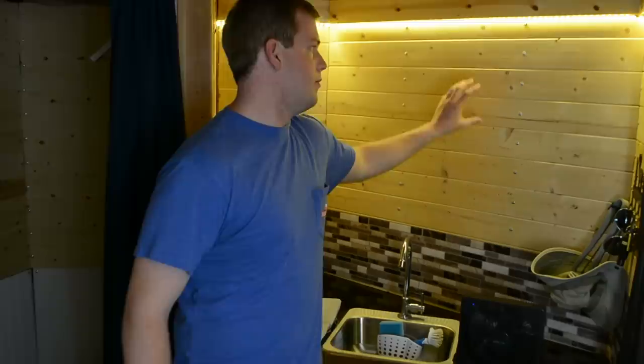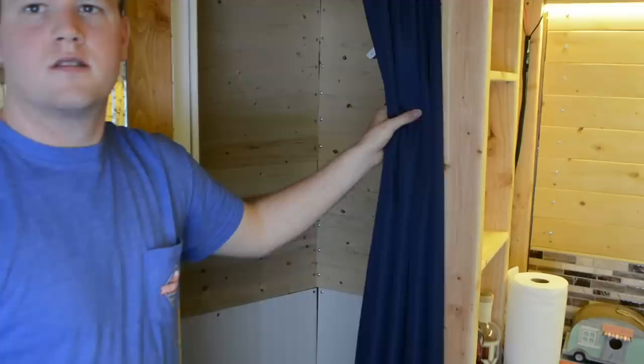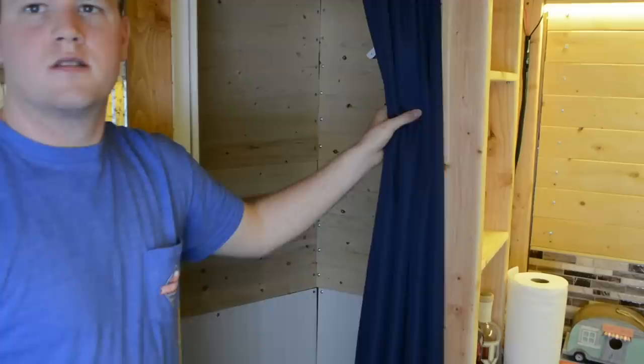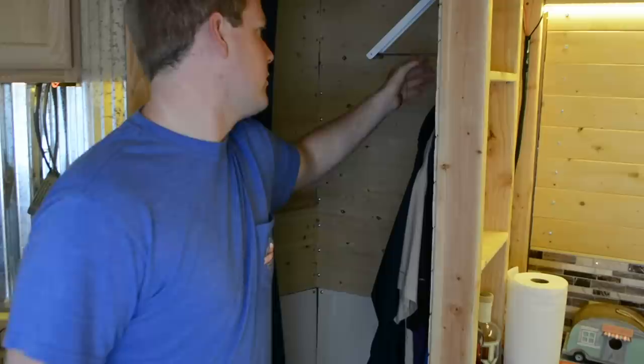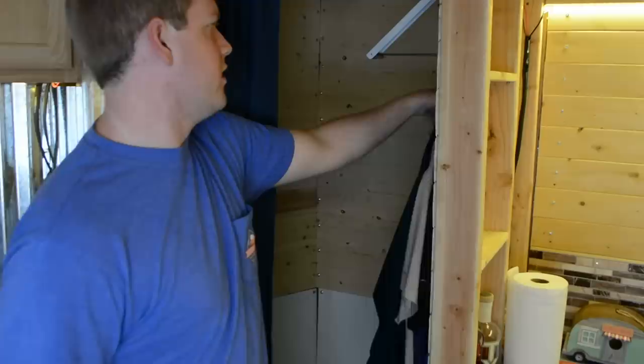The stick-on backsplash is the same. The tongue and groove is the same wood that's used all the way around the trailer, and it's also used in the bathroom. The white particle board down here is just to break up the color in the bathroom. The curtain is still the same but now it is on a rod instead of just mounted to the ceiling. This is how I hang my clothes — it's just a pop-out clothes hanger and I can fit about 12 to 15 hangers on it.